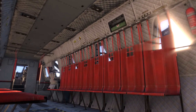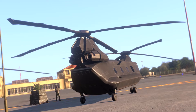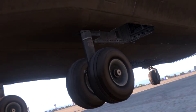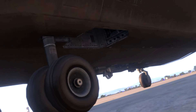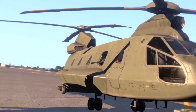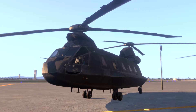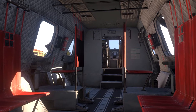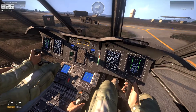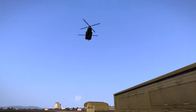Starting off with the CH-67 Huron, this is a twin-engine tandem-rotor helicopter with the main utility of heavy lifting. Based off the real-life CH-47 Chinook, it's used for troop transport as well as vehicle and other cargo transport. It comes in two variants, however both have the sling-loading and firing-from-vehicles ability. The pilot and co-pilot are given a down-facing camera feed on their instruments panel to the camera mounted just before the sling hooks on the belly of the Huron.